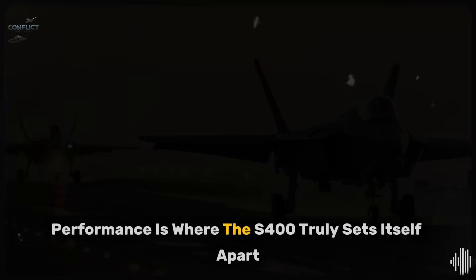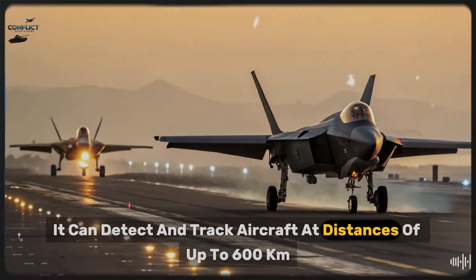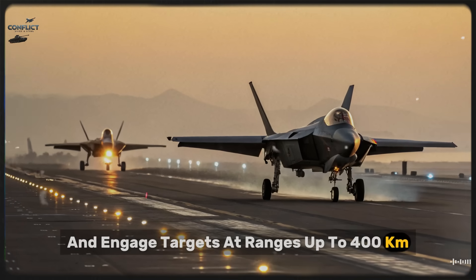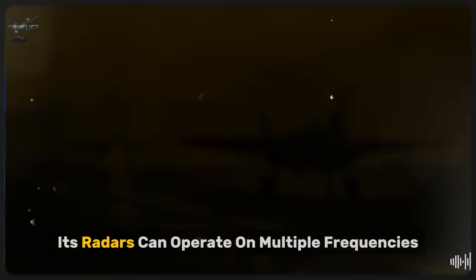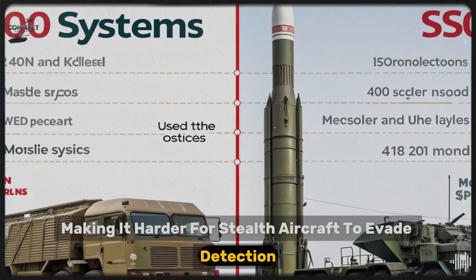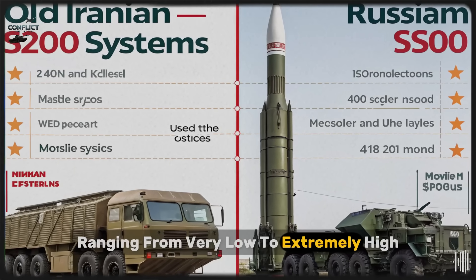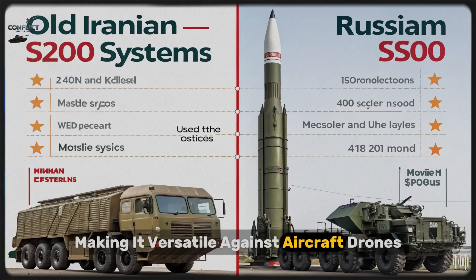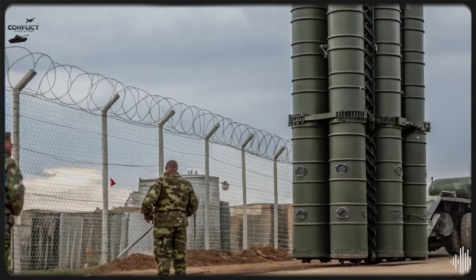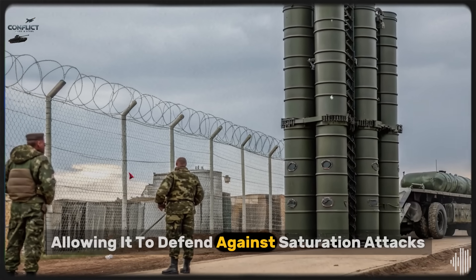Performance is where the S-400 truly sets itself apart. It can detect and track aircraft at distances of up to 600 kilometers, and engage targets at ranges up to 400 kilometers, depending on the missile used. Its radars can operate on multiple frequencies, making it harder for stealth aircraft to evade detection. The system can engage targets at altitudes ranging from very low to extremely high, making it versatile against aircraft, drones, cruise missiles, and even some types of ballistic missiles. Each battery can control dozens of missiles in the air at once, allowing it to defend against saturation attacks.